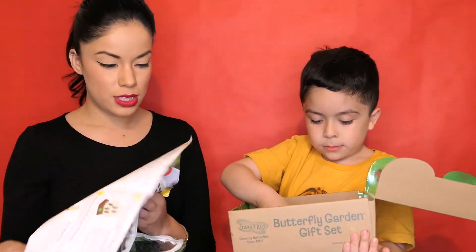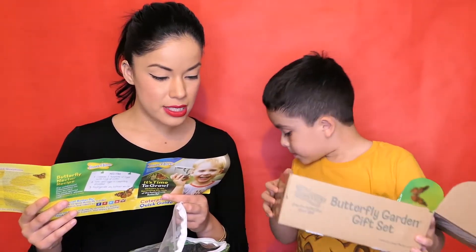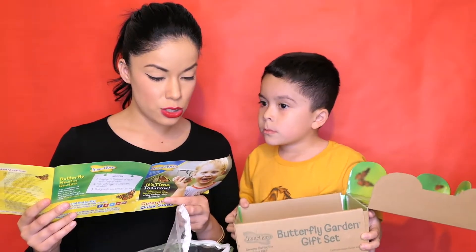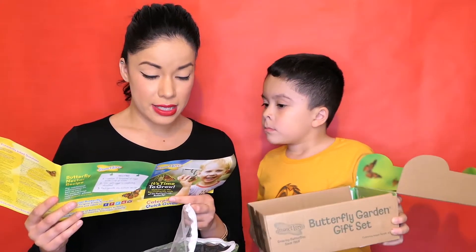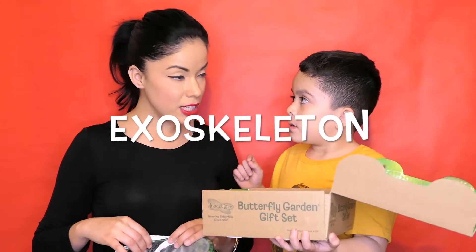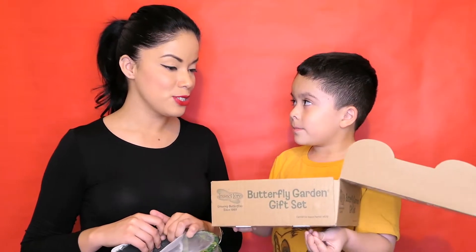So it says: Step 1 — Grow your caterpillars. Your caterpillars arrive with all the nutritious food they need to grow into healthy butterflies. They may seem tiny and inactive at first, but please give them 48 hours to acclimate to their new surroundings. Soon your caterpillars will be eating and growing before your very eyes. Are you excited to grow your butterflies? Yes! Caterpillars are going to shed their skin, grow, shed their skin again, get a cocoon, and turn into a butterfly.